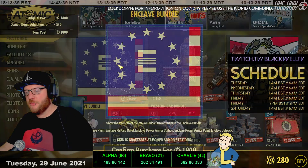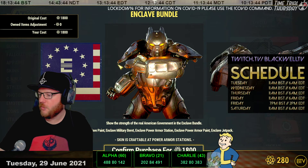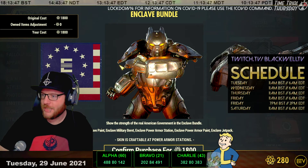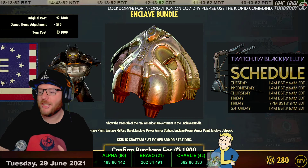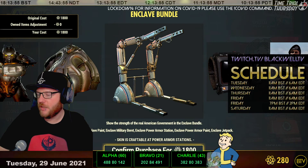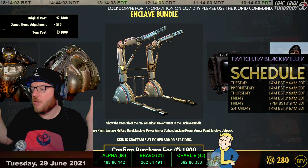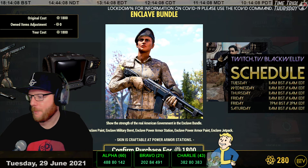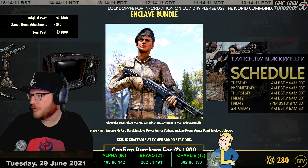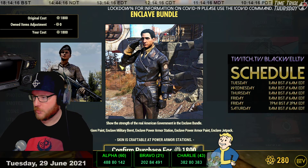Greatest hits: we've got an Enclave bundle for a week which includes the Enclave Power Armor paint, and the Jetpack paint - a new skin for the Power Armor Station. There's also a Pip-Boy skin, a beret and a very shiny leather suit for 1800 atoms, could be yours if you want to spend the atoms on that.